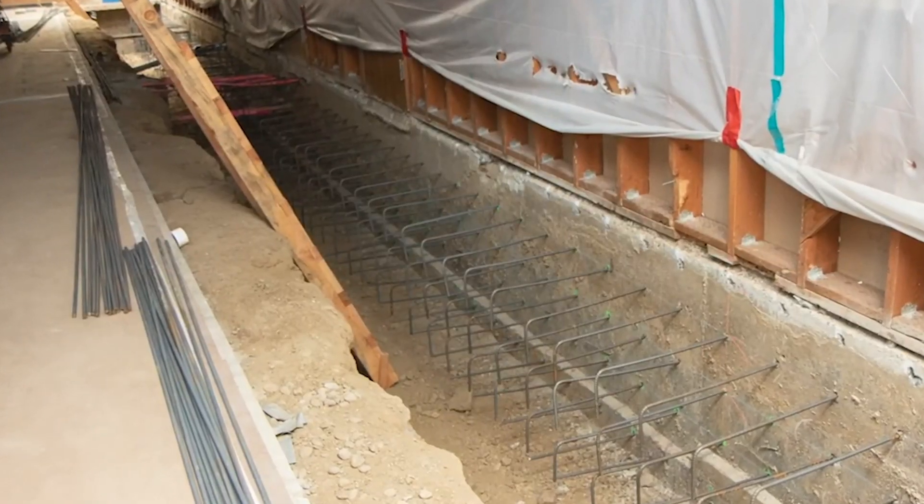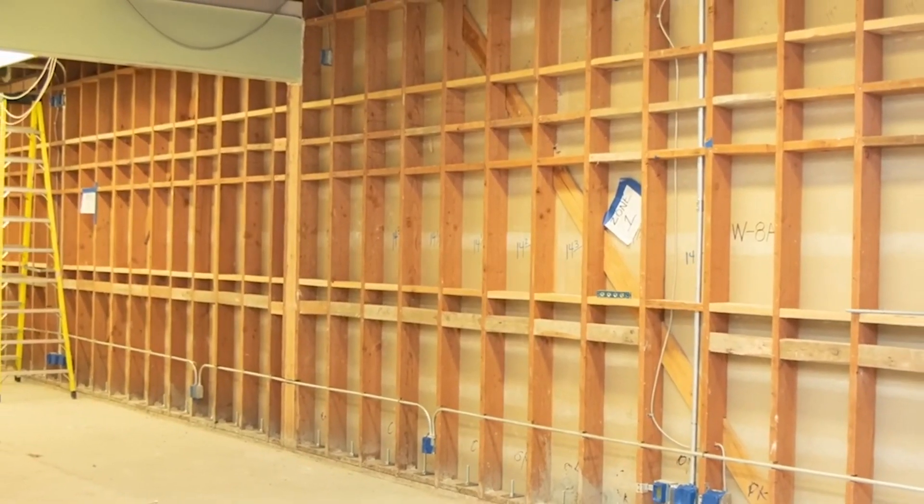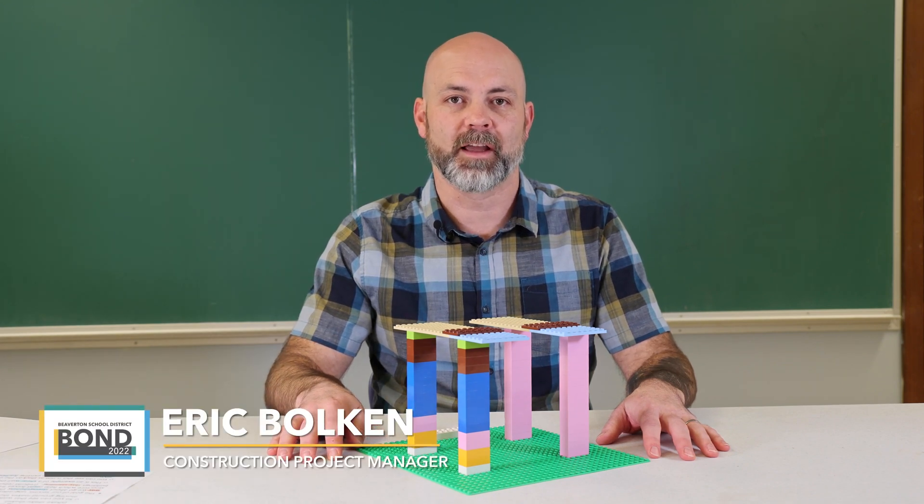To understand what these proposed projects would entail, we've asked Construction Project Manager Eric Bolkin to explain. First, I would like to say a thank you to my daughters, Leila and Natalie, for letting me use their Lego today.